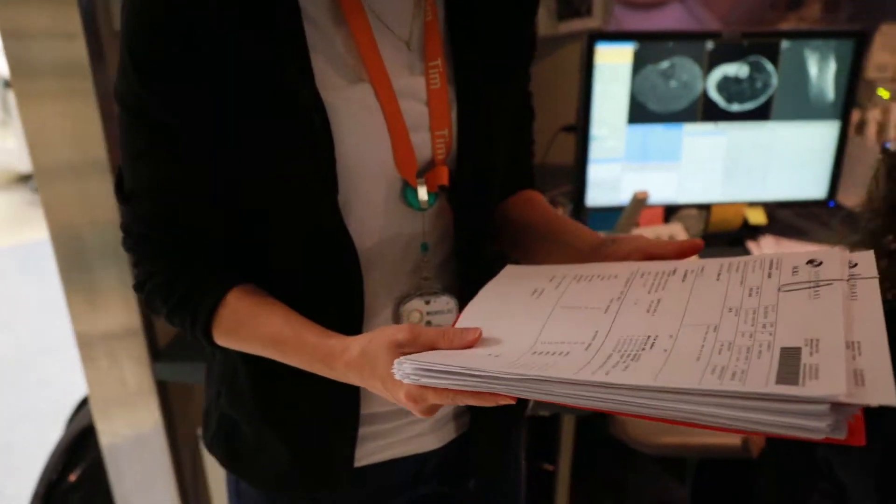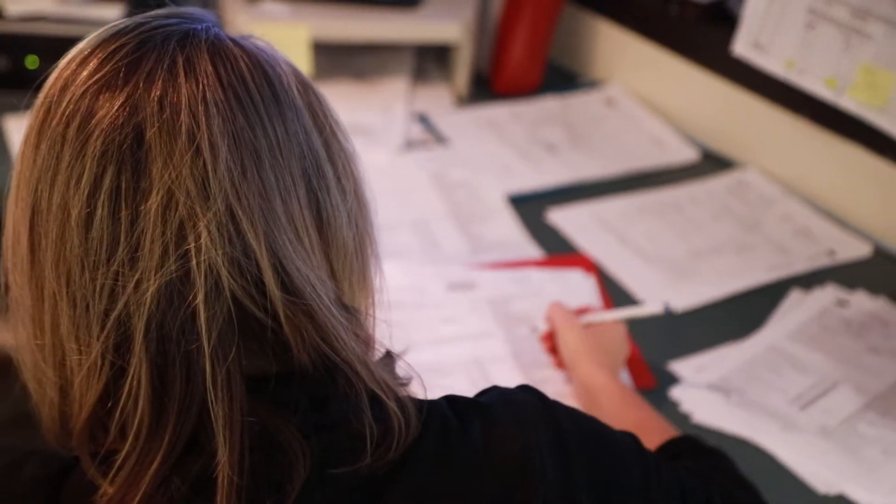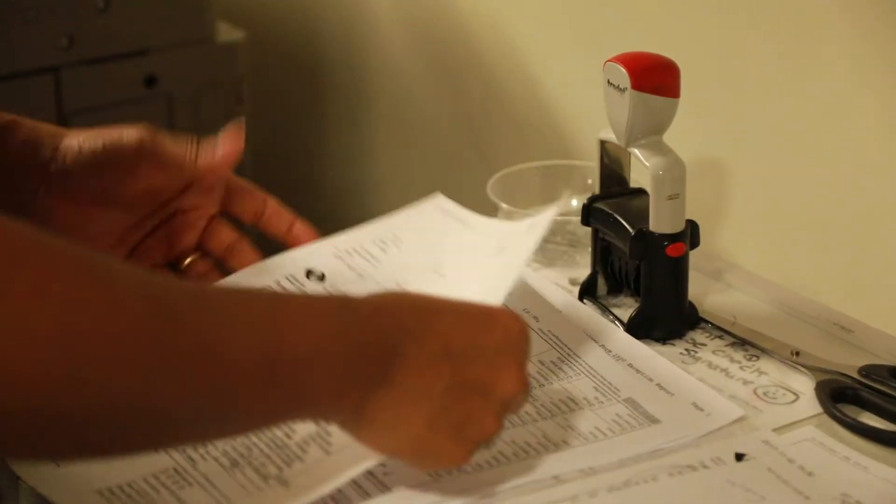When a fax referral is received, it follows a complicated paper-based route for review, approval, and booking. The fax is annotated with comments, stamped with appointment date and times, and then faxed back to the referring physician. Manually processing paper referrals is inefficient.